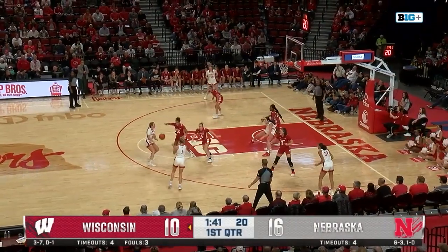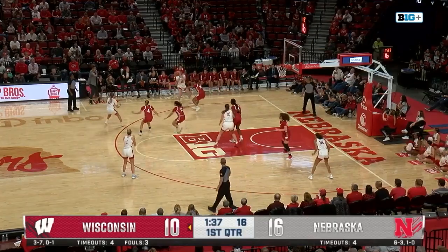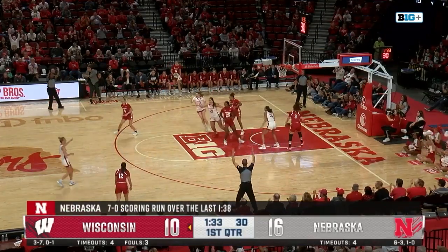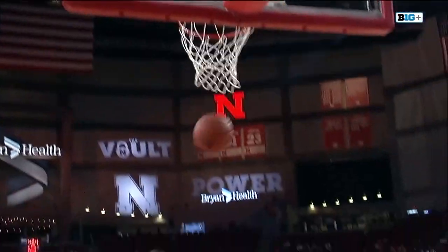A scoring drought in the last 2:29 that has featured three turnovers. Shelly inside, skip pass. Now yet another skip pass — Shelly, a three, rattles home. That's a ten-nothing run for Nebraska here at home.